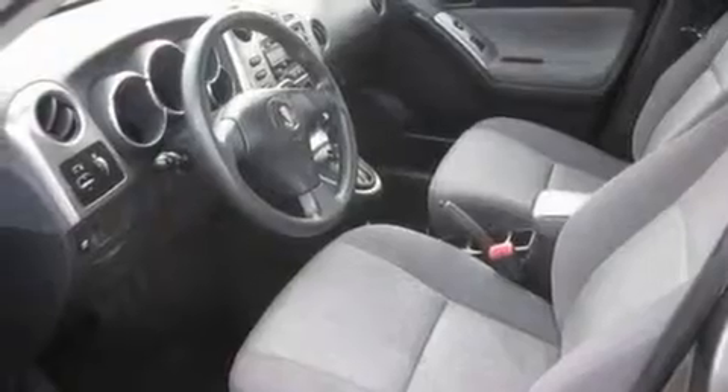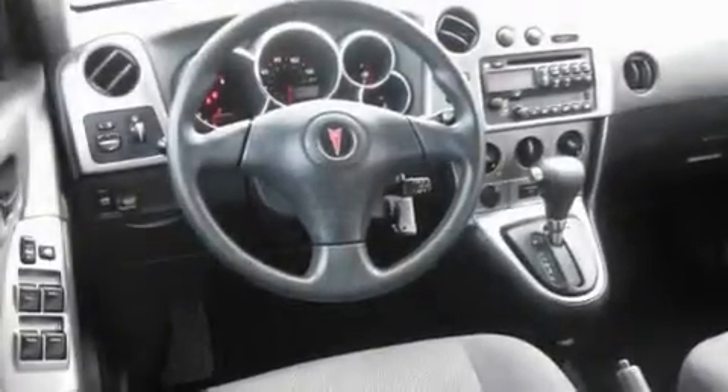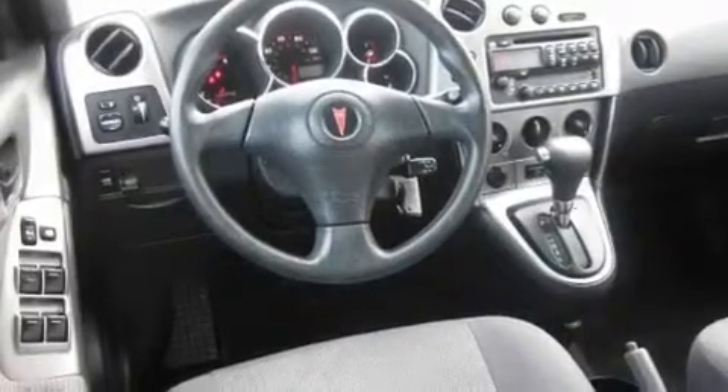Its top features include a folding second row, a rear window defroster, a CD player, fog lamps, a traction control system, an anti-lock braking system, a passenger side airbag, rear seat child-proof door locks, and cruise control.